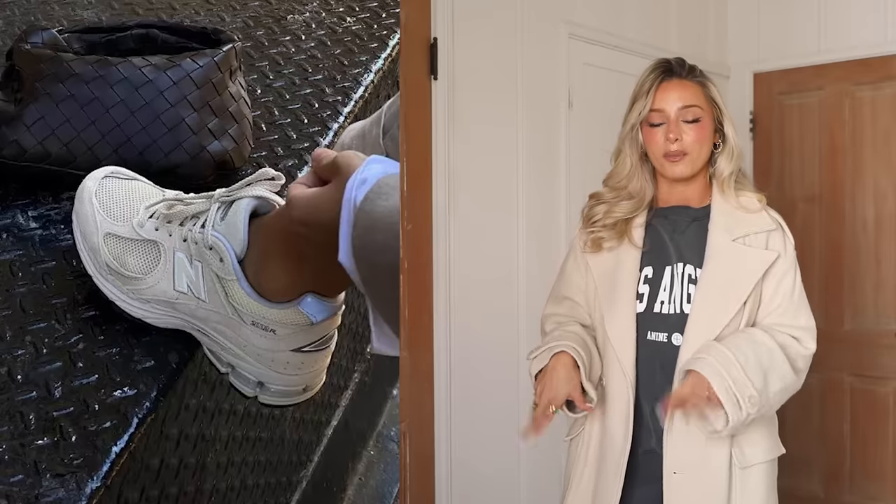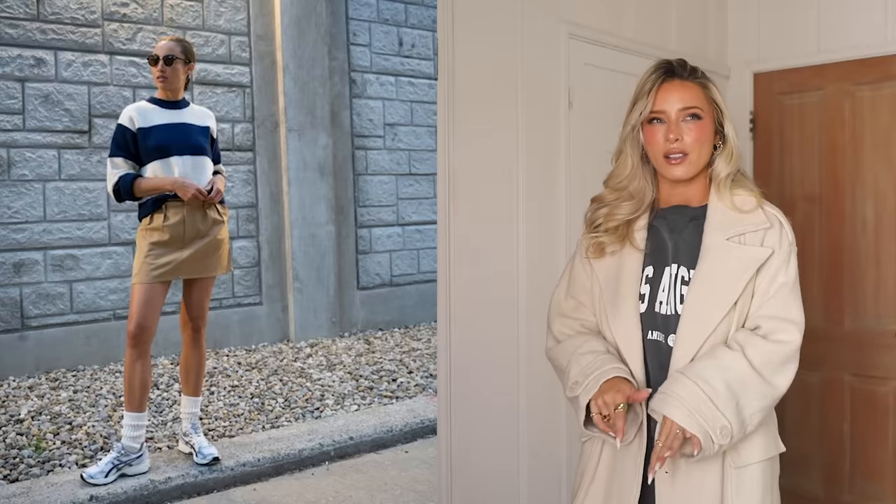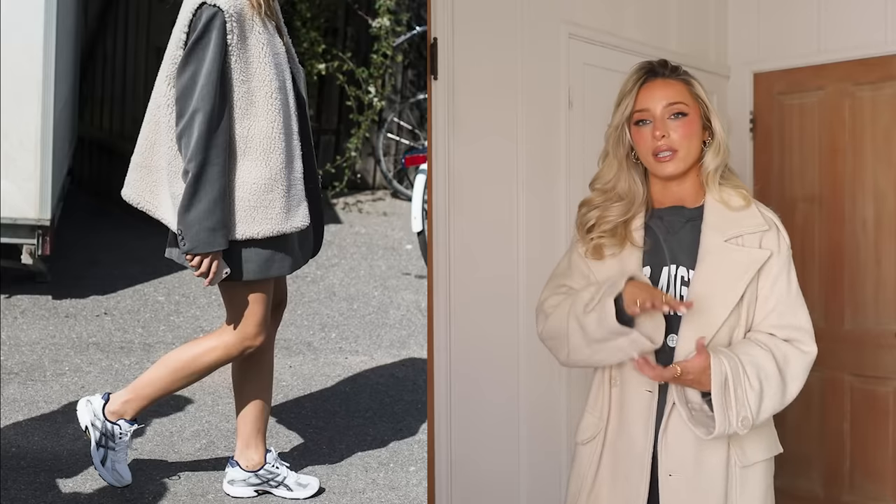Lastly, also kind of a classic staple shoe is the running style dad sneaker by various brands. What comes to mind and what I've seen trending a lot is definitely ASICS — I recently got a pair that I love but they're sold out, so I didn't wear them today. Instead I'm wearing New Balance 990 V5s. A bunch of different New Balances and pretty much all ASICS fit this kind of runner style dad sneaker, classic sneaker category.